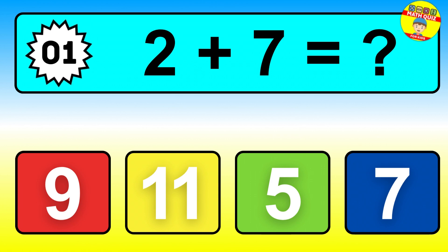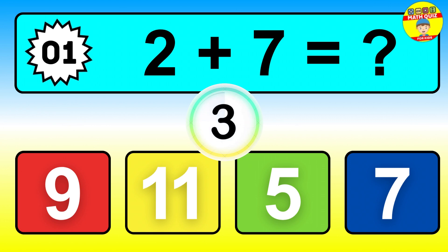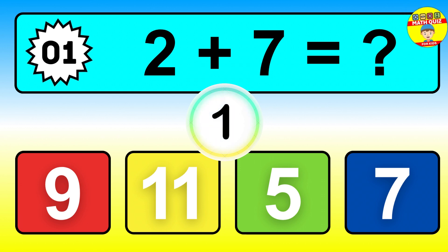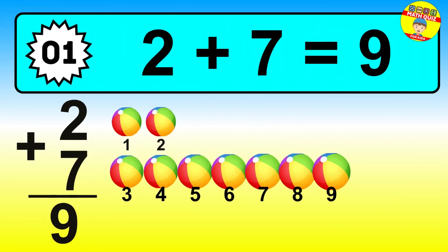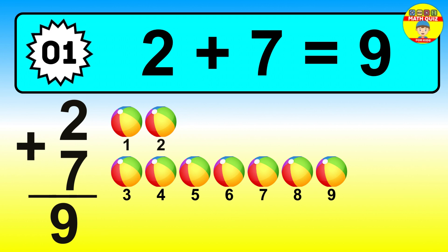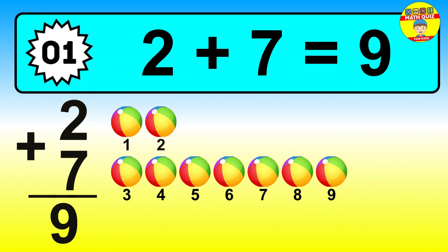Question one. Two plus seven equals what? The answer is two plus seven is nine. Let's count it: one, two, three, four, five, six, seven, eight, nine.